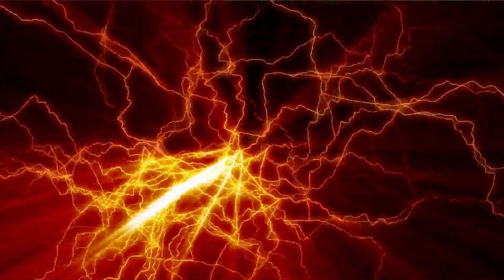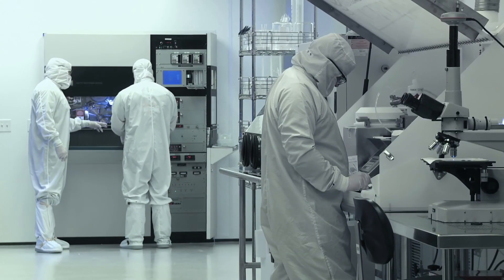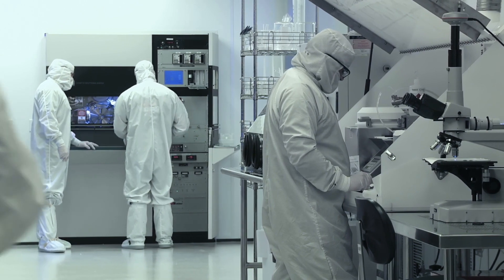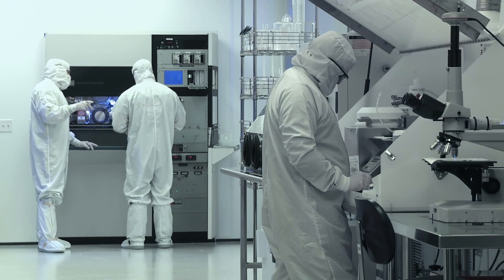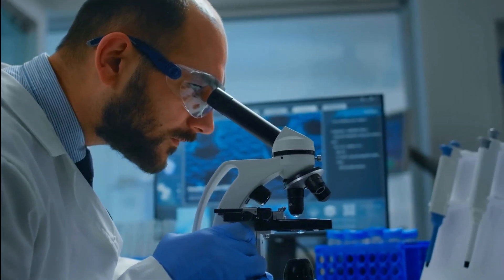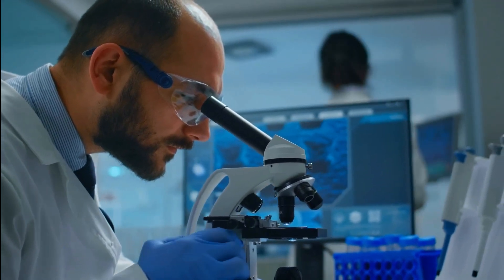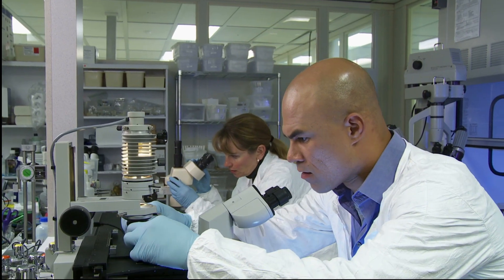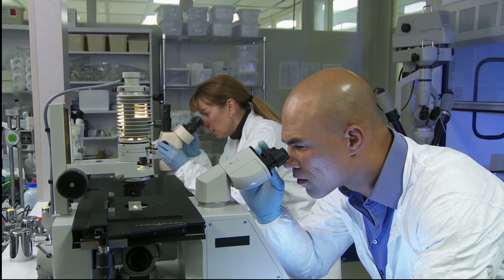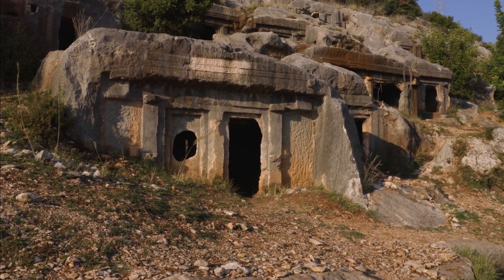The purpose of the Baghdad battery is not entirely clear, but it is believed to have been used for electroplating or other small-scale applications. Some experts have suggested that the battery may have been used for medical purposes such as treating pain or other ailments, but there is little evidence to support this theory. The discovery of the Baghdad battery has raised many questions about the ancient world and its technological capabilities. Some historians believe that the ancient Parthians may have had a much more advanced understanding of electricity than previously thought.